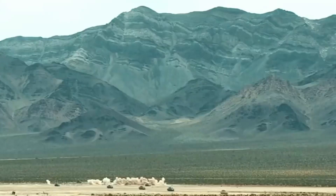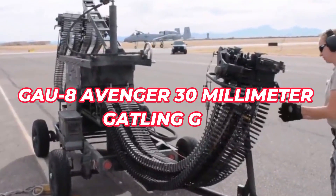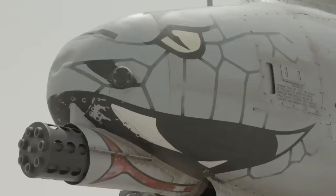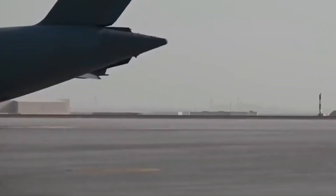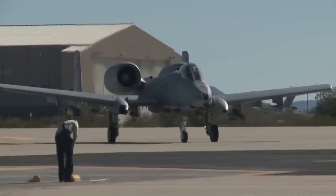Fairchild Republic initially built the aircraft and has been the primary contractor for the A-10 since 1987. In 1977, the A-10A achieved its initial operating capability, while the A-10C achieved it in 2007. What sets the Warthog apart from the rest is its fearsome GAU-8 Avenger 30mm Gatling gun mounted on the nose. The GAU-8 is capable of firing armor-piercing depleted uranium and high-explosive incendiary rounds.